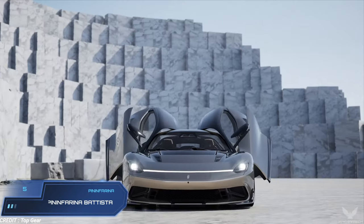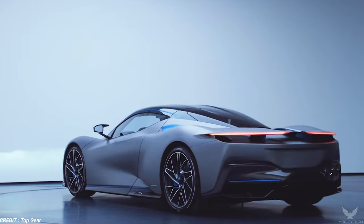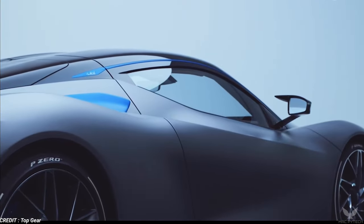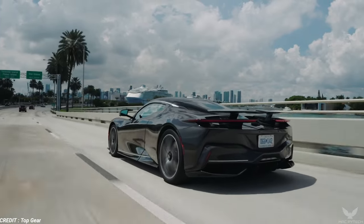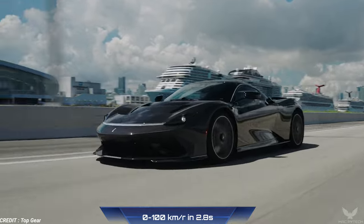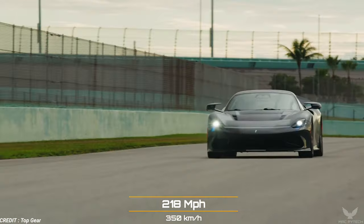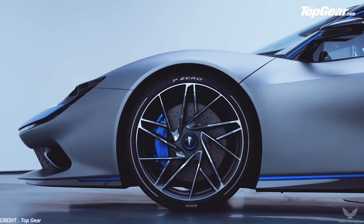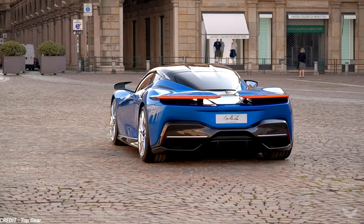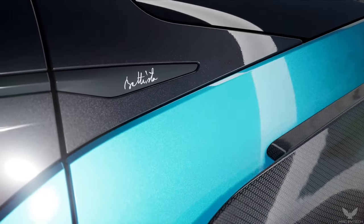Pininfarina Battista. The Battista is manufactured by Rimac Automobile. The car has four individual motors, each placed at a wheel, with a combined power output of 1,400 kW and 2,300 Nm of torque. This beast accelerates from 0 to 100 km per hour in just 2.8 seconds and has a top speed of 350 km per hour. The car features a carbon fiber monochassis with aluminum crash structures at the front and rear, and most body panels are also built from the same material, resulting in a low overall mass.